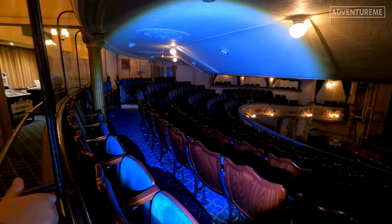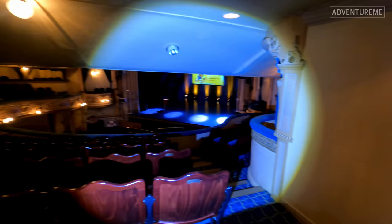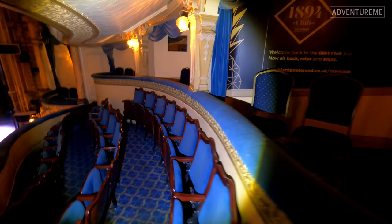Here we are on the dress circle, which is the middle tier looking at the stage, and this is where all the royal boxes are as well. Let's head down here and have a peep into one of the royal boxes. You pay extra for these - a nice little private box, and obviously if you get royalty they would sit in here. Let's go see where royalty actually sat.